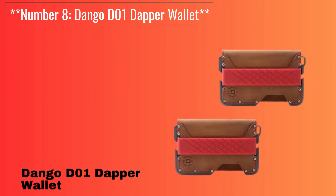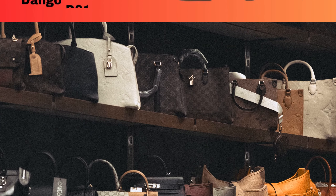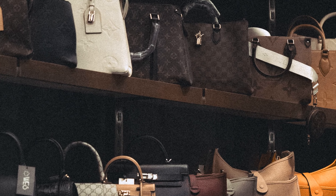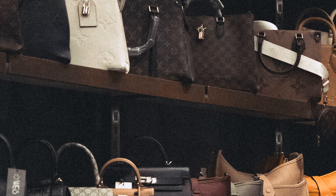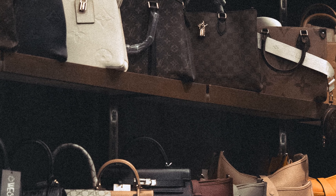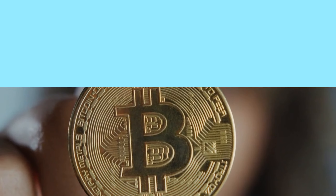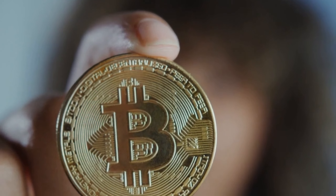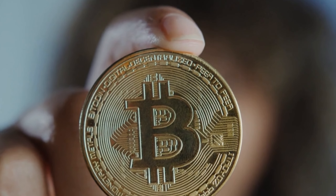Number 8: Dango D01 Dapper Wallet. This wallet is a rugged and versatile choice. Constructed with a combination of leather and aluminum, it offers both durability and style. It includes a built-in multi-tool and a removable money clip. RFID blocking technology adds an extra layer of security.